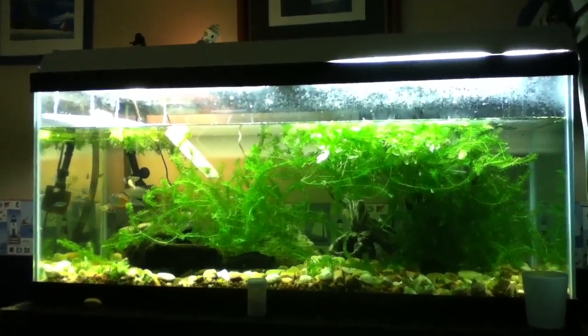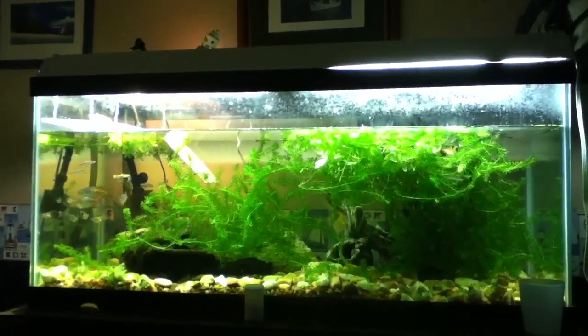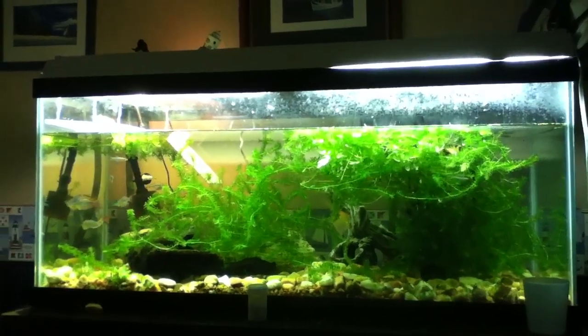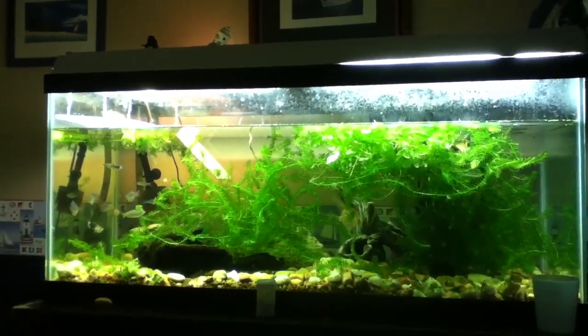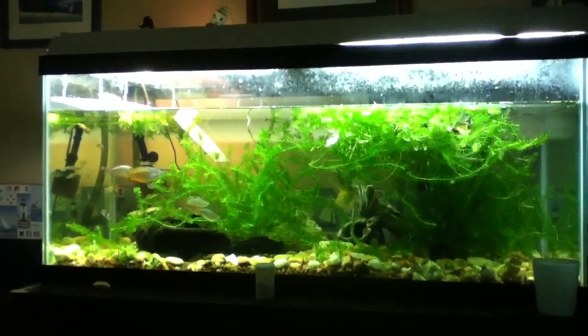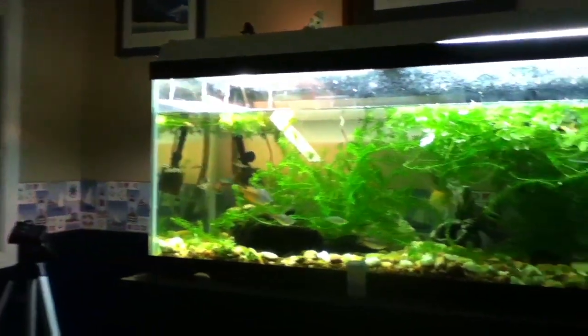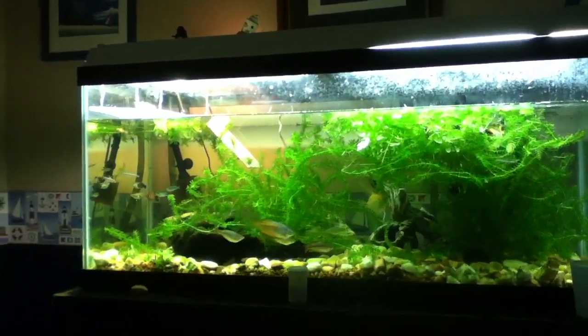I'm so excited about the 33-gallon and I want it so bad. It used to be a reef setup — I can tell by the sump and everything. It has some coral things, so it'll take a little bit to get that off. But that's okay. Dentin barbs in there, and it's going to be amazing.